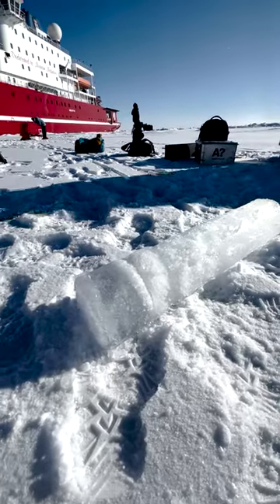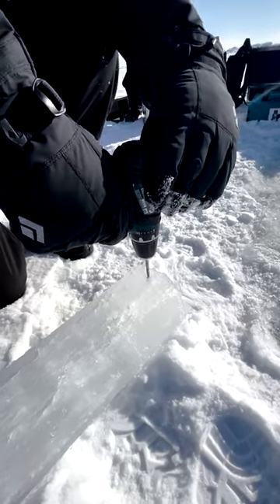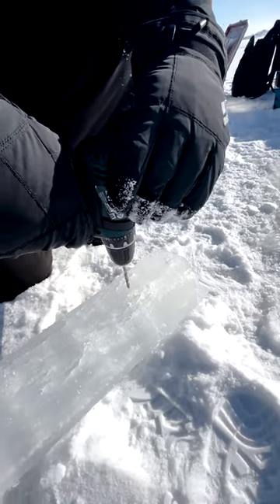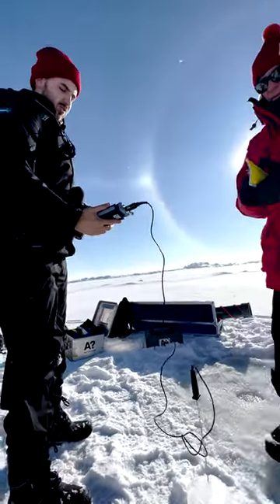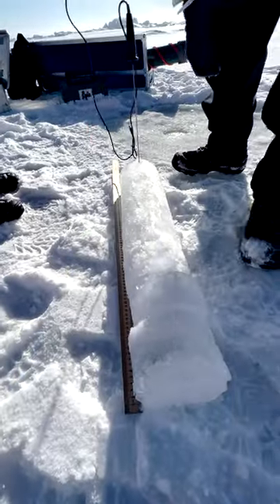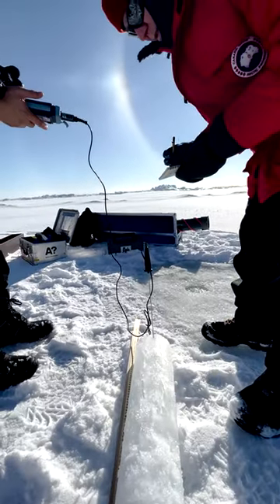Whenever the ship changes location in the Weddell Sea, the science team head out onto the ice to collect data on ice and snow. Here's an example of collecting ice core data, which measures density, temperature and salinity of the ice — all vital data to know about the quantities of seasonal ice versus permanent ice and any changes.